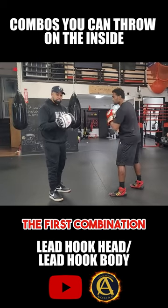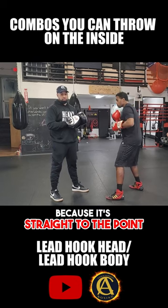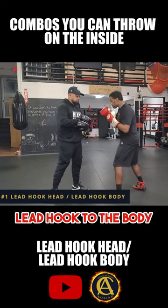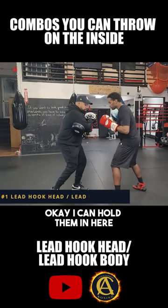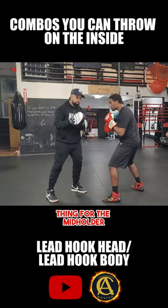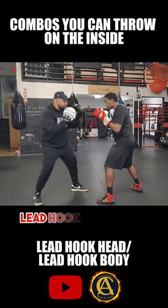The first combination is probably my favorite — it's straight to the point: lead hook to the head, lead hook to the body. I can hold the mitt here or here; that's just a preference for the mitt holder. Eddie is going to throw that lead hook to the head, lead hook to the body.